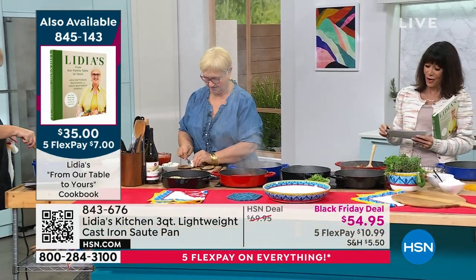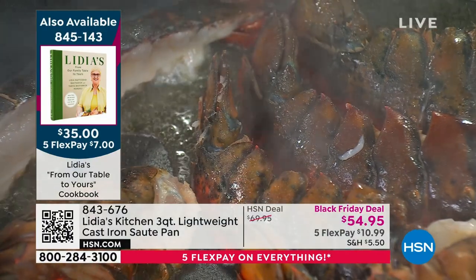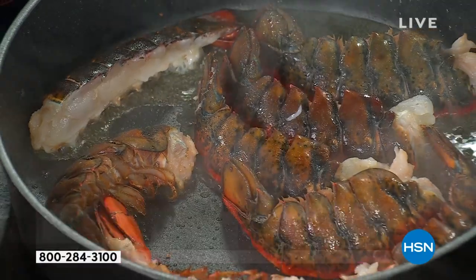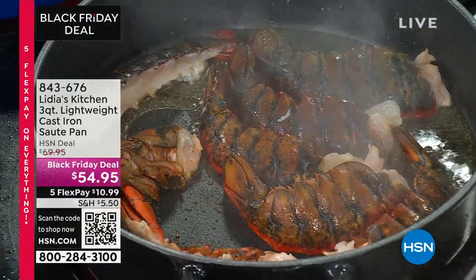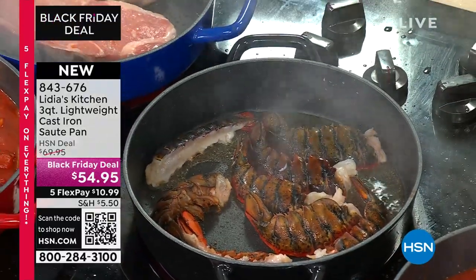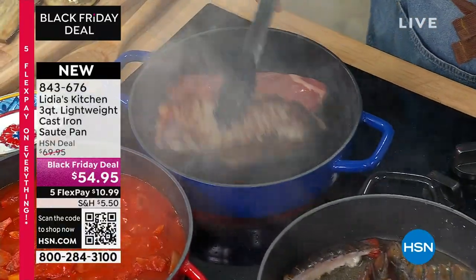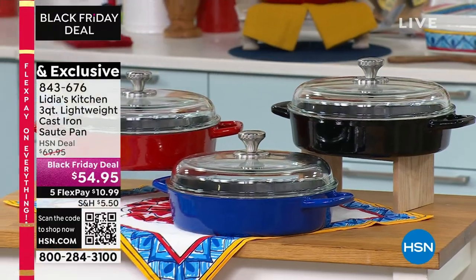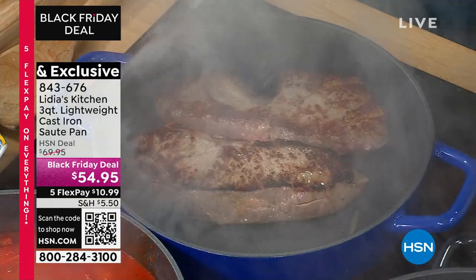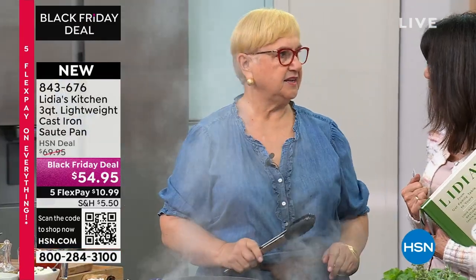We're going to start with our very first item — lightweight cast iron. This is the sauté pan. It's nonstick, which is unheard of in cast iron. We talk about the different types of cast iron — most of it is heavy or requires seasoning. But look at how it sears. The searing of steak — sometimes you have to pull out the grill. This little nonstick cast iron does it all. I love cast iron, but it's always heavy.